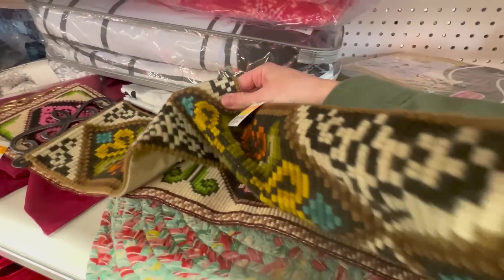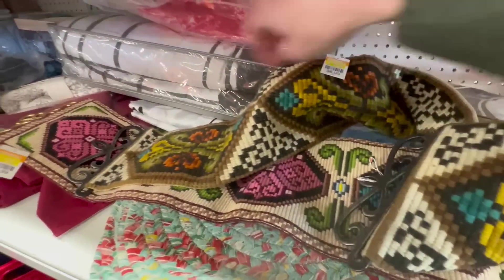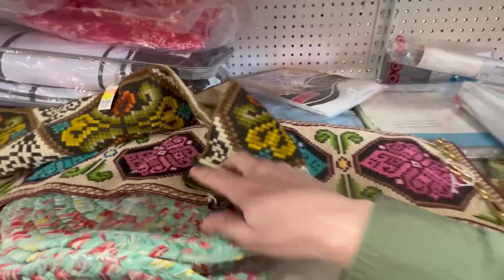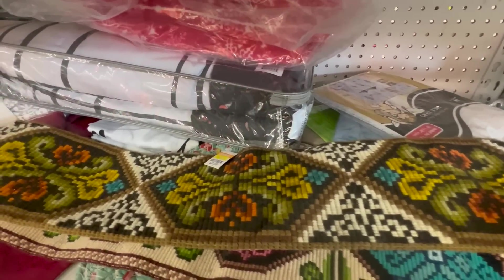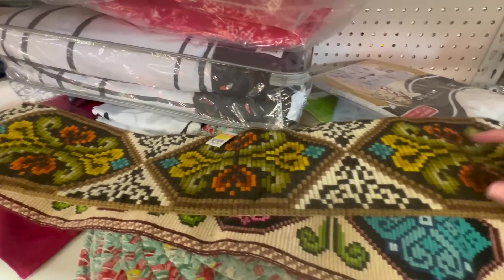And this one — it's also $6.99. I'll get you a better view. I love the colors — so pretty!